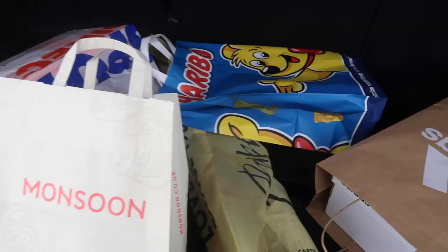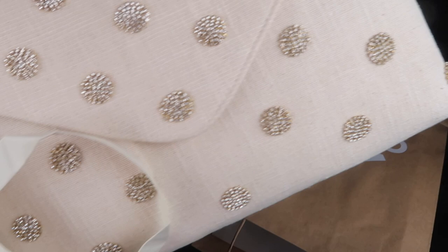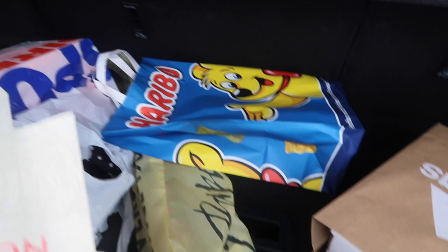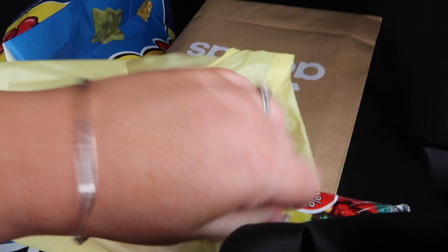Here is our loot from today. I bought Chris a pair of trainers as part of his birthday present — they're very nice. Here's the bag I got from Monsoon Accessorize — how pretty is that? Chris got some sweets from the Haribo shop. And I got some wrapping paper — it was ATP and look, it's got all baubles on it. How funky is that?